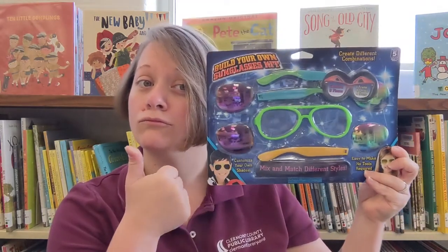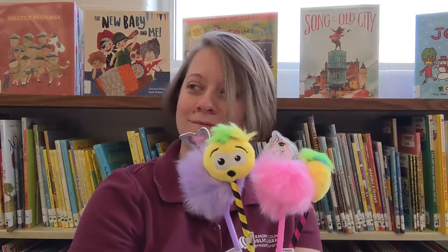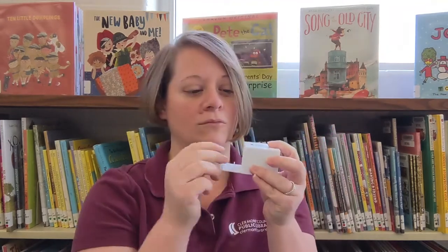For kids ages 6 to 11, you can make your own sunglasses, get some emoji pens, and way more. Teens could win giant highlighters, earbuds in a cool carrying case, and salad lunch containers.